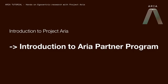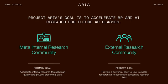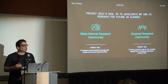Now let me tell you about the ARIA Partner Program. When we started Project ARIA, our goal was to accelerate machine perception and AI research needed for future AR glasses. We serve two communities: internally at Meta for various research, and equally important, the external research community — academics, startups, and other corporations. At Meta, we firmly believe we are building an open ecosystem and an open metaverse, so it is strategically important to foster open science in the community.